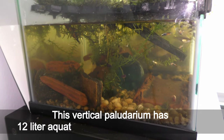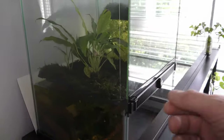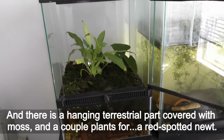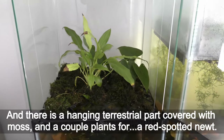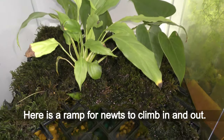This vertical paludarium has 12 liters of aquatic space for my handlers to enjoy. There is a hanging terrestrial part covered with moss and a couple of plants for a red spotted newt. Here is a ramp for newts to climb in and out.